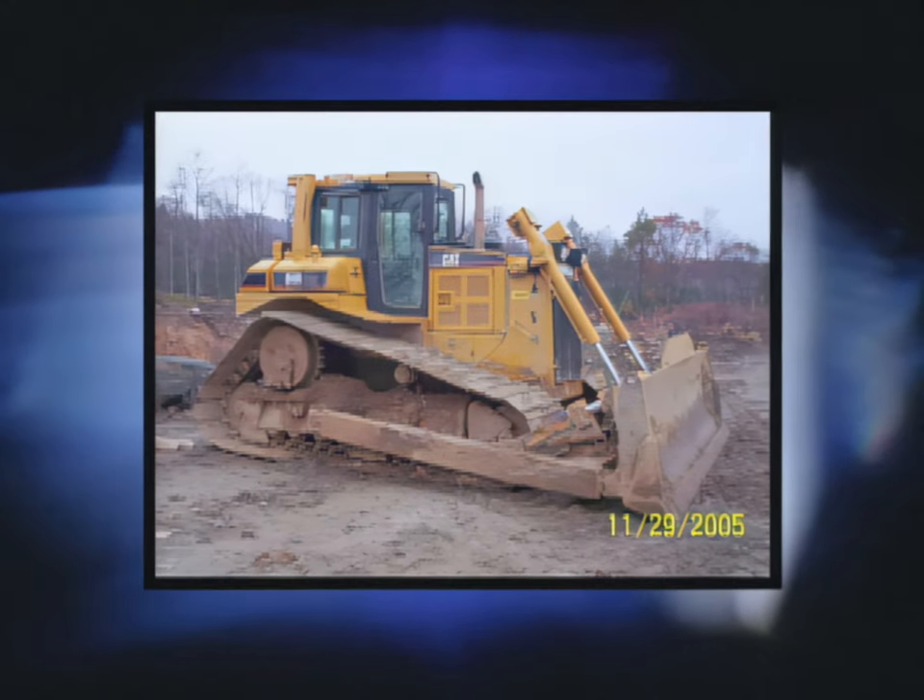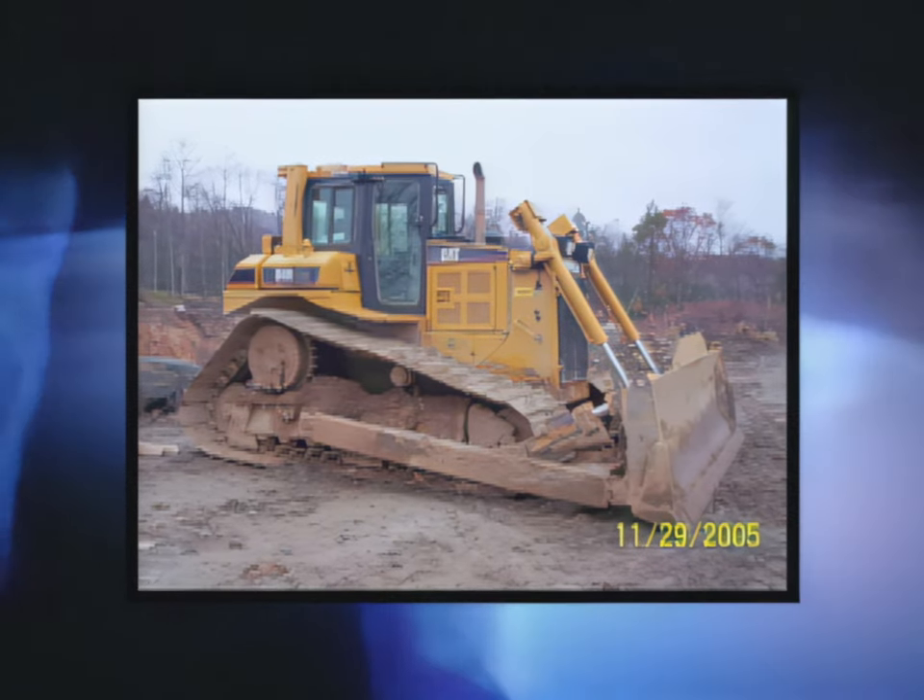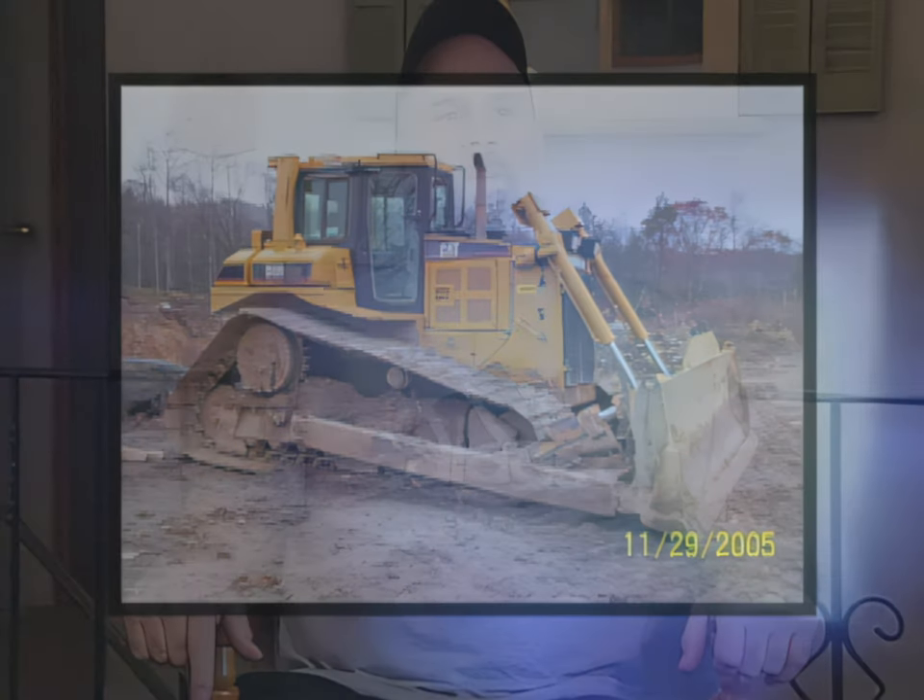Everybody else was busy making stone and keeping things going. So I drove down to the yard, grabbed a D6 high track, brought it up, and started skimming the top — getting the excess mud and gravel off the top of the ledge.